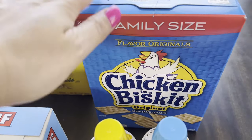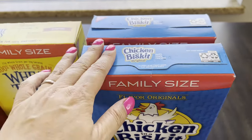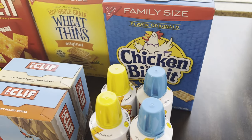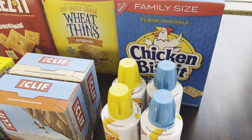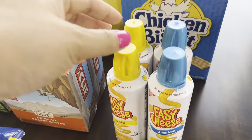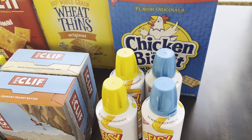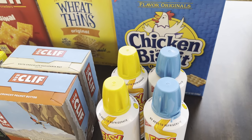I got two family-size Chicken in a Biscuit — I actually already opened one and had some last night. Chicken in a Biscuit is a comfort food for me. Growing up in the Midwest, my parents were solidly middle class, and having Easy Cheese and Chicken in a Biscuit was my complete comfort food. I still get it — probably go through one every couple months. I've taught my kids to love it too, though I'm definitely the one who loves it most.